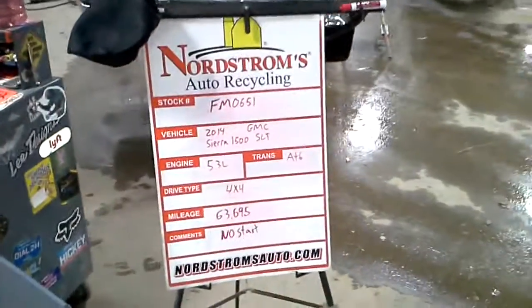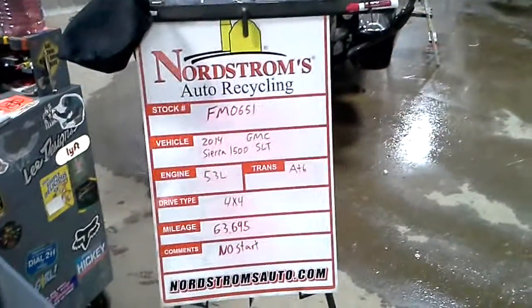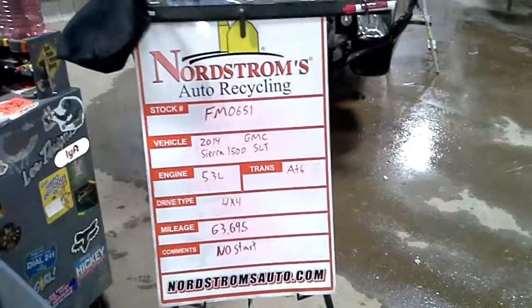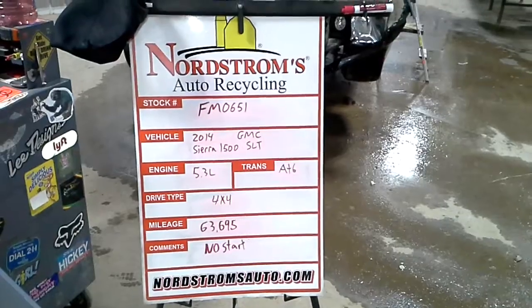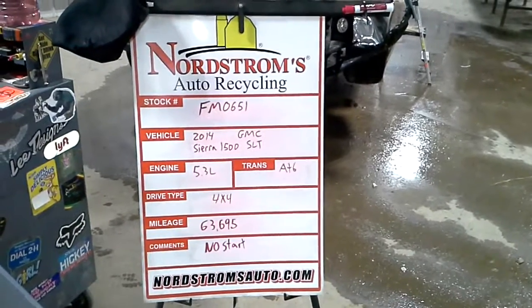Stock number FM 0651, 2014 GMC Sierra 1500 SLT, 5.3 liter, automatic six-speed, four-wheel drive with 63,695 miles.